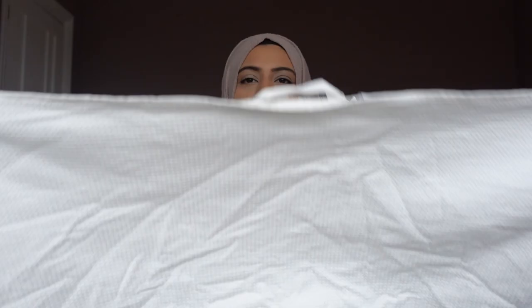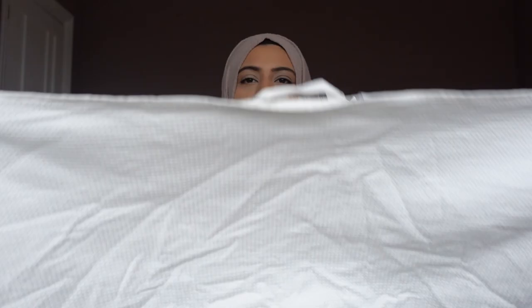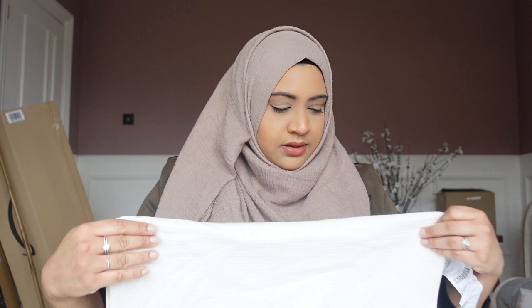I've got these hand towels from Ikea for the bathrooms — just to dry your hands after washing, for both upstairs and downstairs. I've got four of those. Again, easy to wash and reuse.